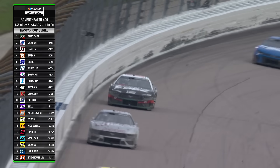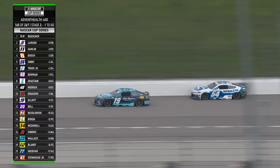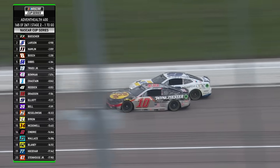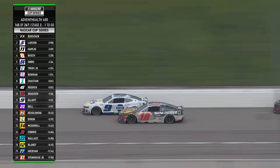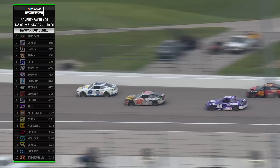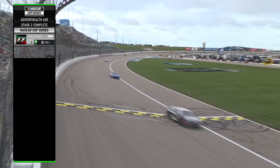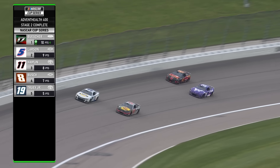Chris Buescher has done a great job in this stage. Last lap coming down the back straightaway. Best news for Hamlin is he will not have to worry about Austin Hill in the pit stall in front of him — Hill is now one lap down. For the last stage point, here comes Chase Elliott and Christopher Bell trying to get into that battle, as Chris Buescher crosses the line with the stage win.